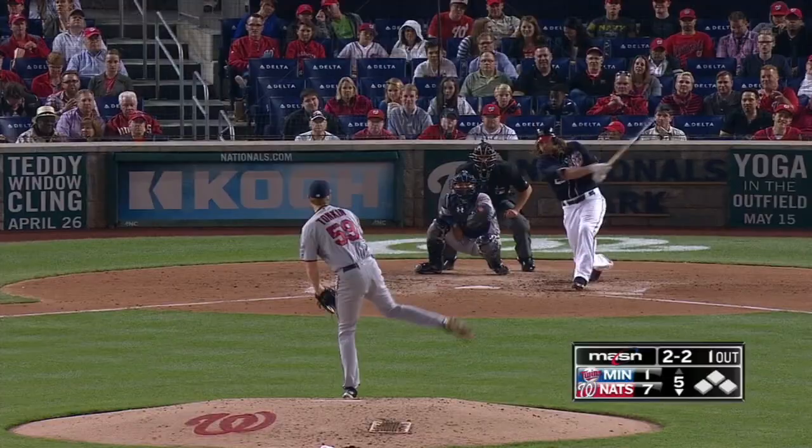It's now 5-0 bottom three. Jose Lobaton with one on and one away — that is a RBI triple, and the Nats have a 6-0 lead.